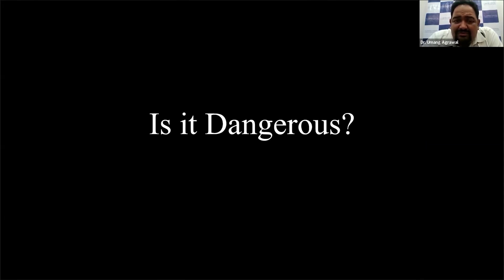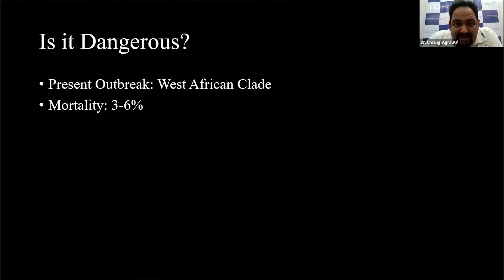The obvious question for all of us is: is it really dangerous? WHO and CDC have been investigating this outbreak, and their analysis shows that all these viruses belong to the West African clade. Fortunately for us, it does not carry a very high mortality — it is just 6%. So there is no need to panic. In case this disease does strike and you get it, there is hardly any mortality with this.